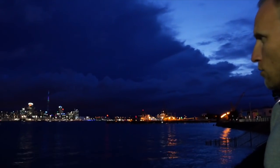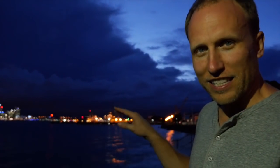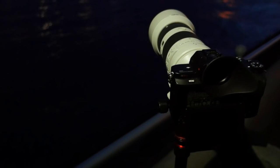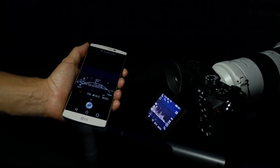Came over to Devonport last night for some night photography. Beautiful view as it's starting to light up here. We're going to do some long exposures, try to get a little bit of the reflection of the city lights in the water. I'm shooting with the Sony with a 70-200mm f4.